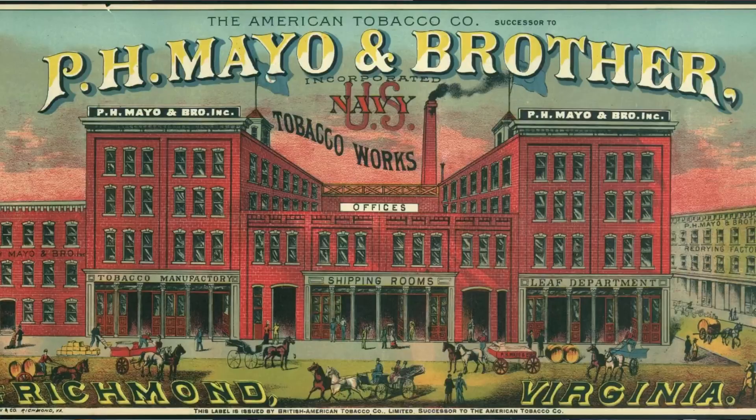The 1894 Mayo Cut Plug tobacco cards were created by Mayo Tobacco Works of Richmond, Virginia, and distributed in tins of P.H. Mayo chewing tobacco. The family that found these discovered them in that box inside an old notebook that had been there for decades and decades — maybe more than a century.